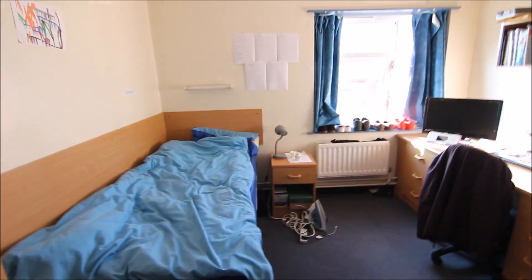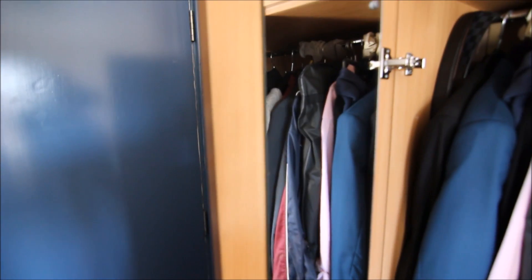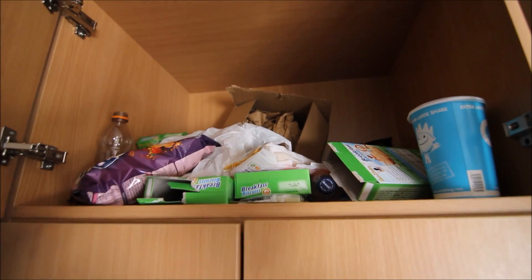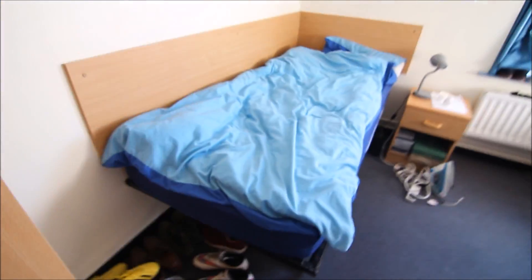Here we have the wardrobe and the mirror, and here we have another drawer where I like to put all my sweets, crisps, and toilet roll.